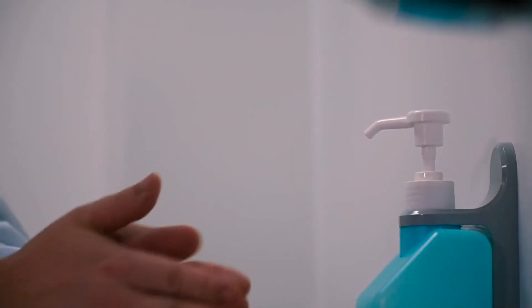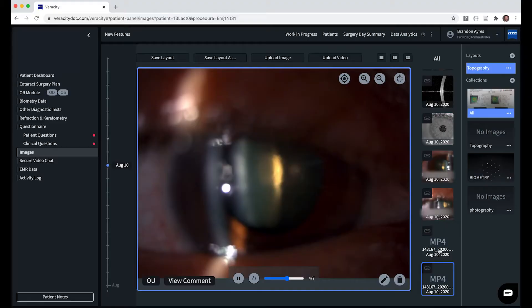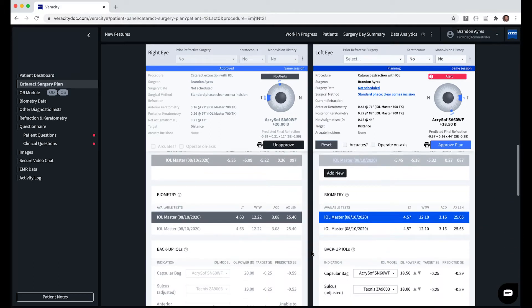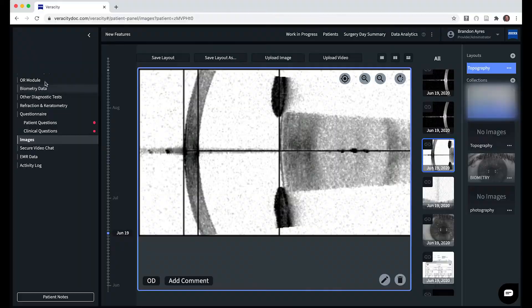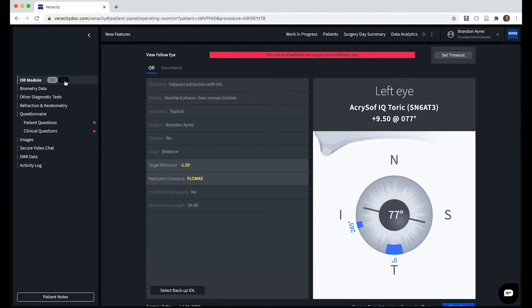We're using more and more telehealth visits to help minimize patients' need for travel and allow us to stay productive in the office without bringing patients in. Using Veracity, we're able to look at topography, IOL masters, look at implant selections, change implant selections without having the patient physically come in — even reach out to the patient to confirm their needs and desires for cataract surgery. We're trying to rely on telemedicine where we can. It's not perfect for everything, but using my tablet or computer, we're able to treat patients not even coming into the office using our advanced technology.